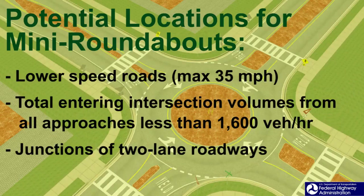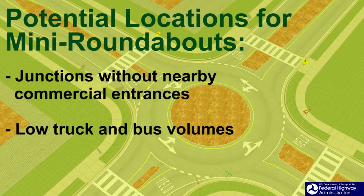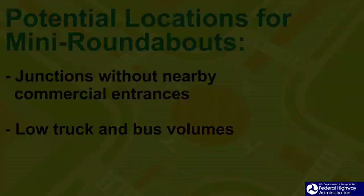At this time, mini roundabouts may have greater applicability in the following situations: roads on which speeds are 35 miles per hour or lower; intersections on which the sum of entering volume from all approaches is 1,600 vehicles per hour or lower; and junctions of two-lane roads. Mini roundabouts may be more promising at junctions without any nearby commercial entrances and locations with low truck and bus traffic. Mini roundabouts may not be appropriate solutions for intersections that have high truck or bus-turning volumes.